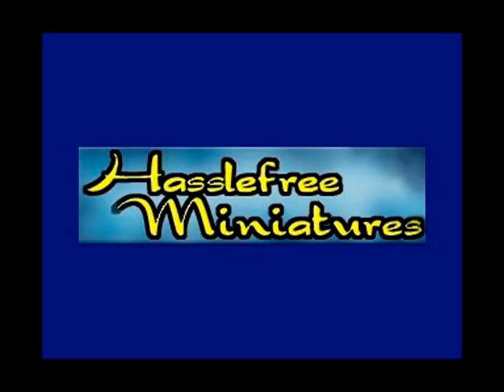I've just got time to let you know that Hassle Free Miniatures have got a sale on at the moment — 20% off all their figures until Wednesday the 26th of July. That's all for this week, and I hope to see you here same time, same place next week.